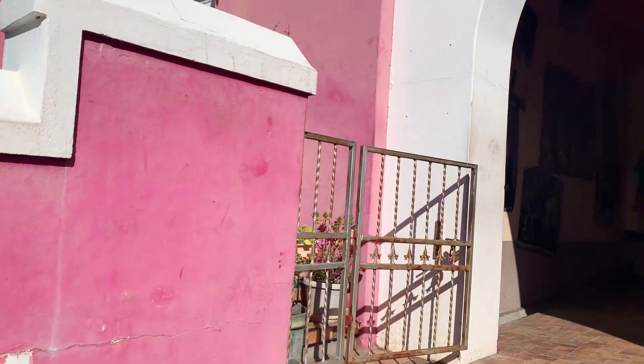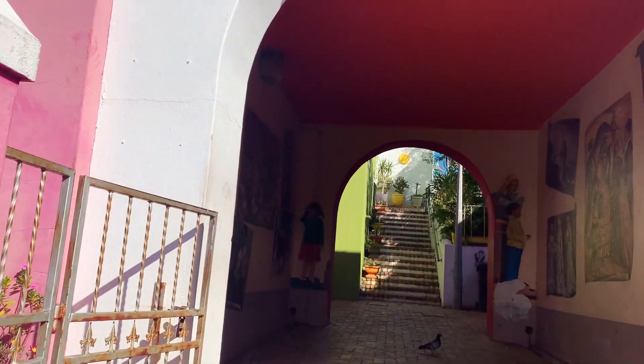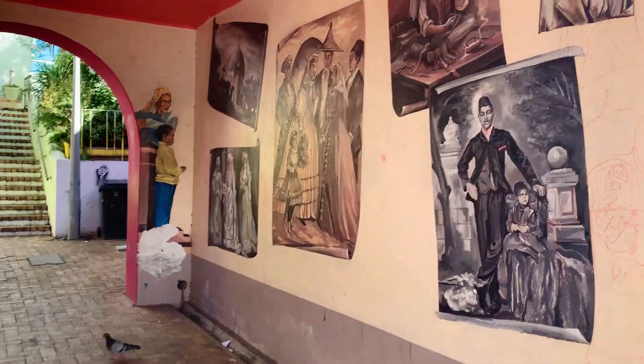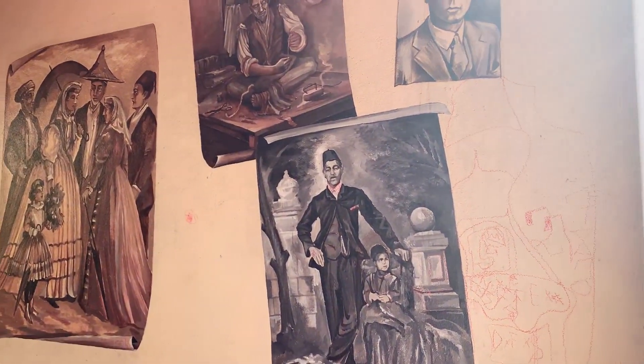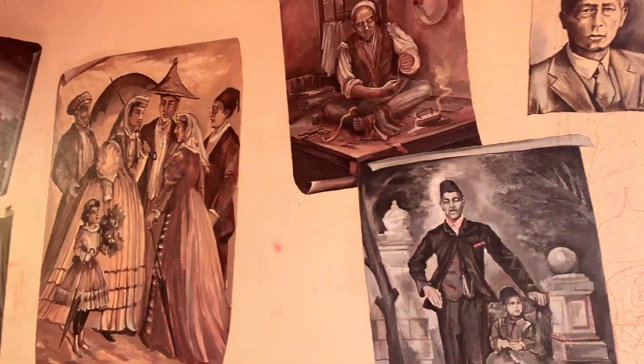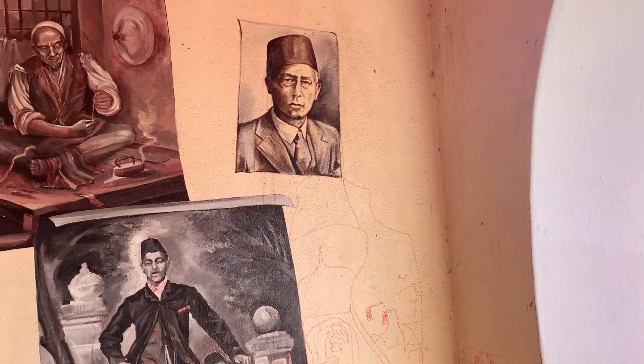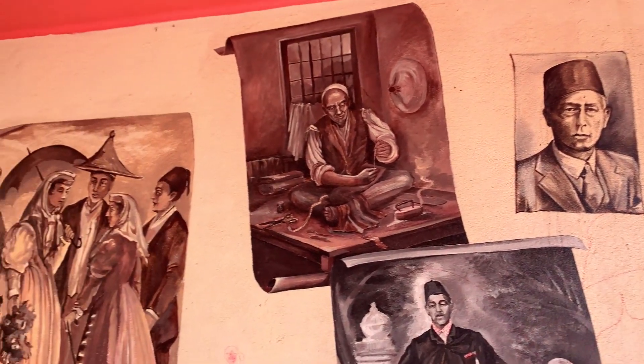Blacks have really gone through a lot. Many families in this area have been living here for generations, and these pictures you see here — I was told they were pictures of former slaves of this particular area.